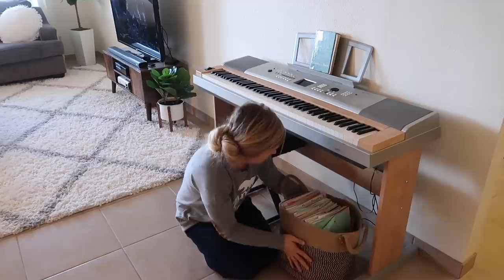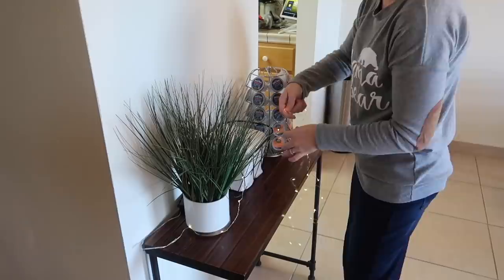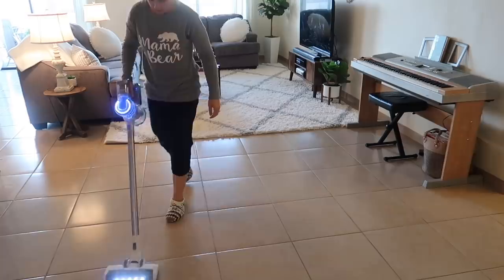I transferred all of my music books over to this bigger basket because the small basket was just getting way too small — I could barely fit everything in it.